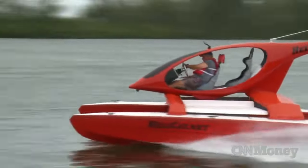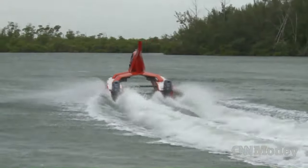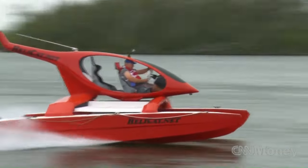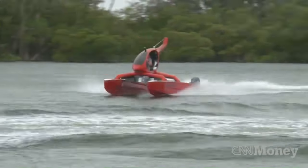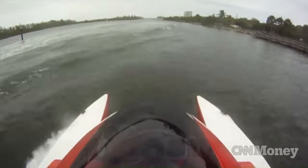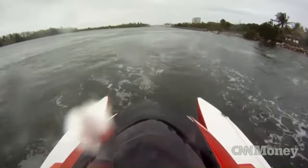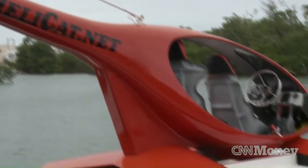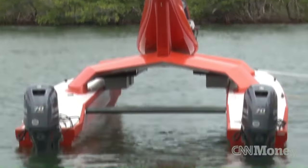The Helicat is designed to navigate through harsh waters at high speeds while maintaining stability. This innovative design makes the Helicat seem like it's straight out of a James Bond movie — an exciting example of how creativity and engineering can come together to create unique and functional modes of transportation.